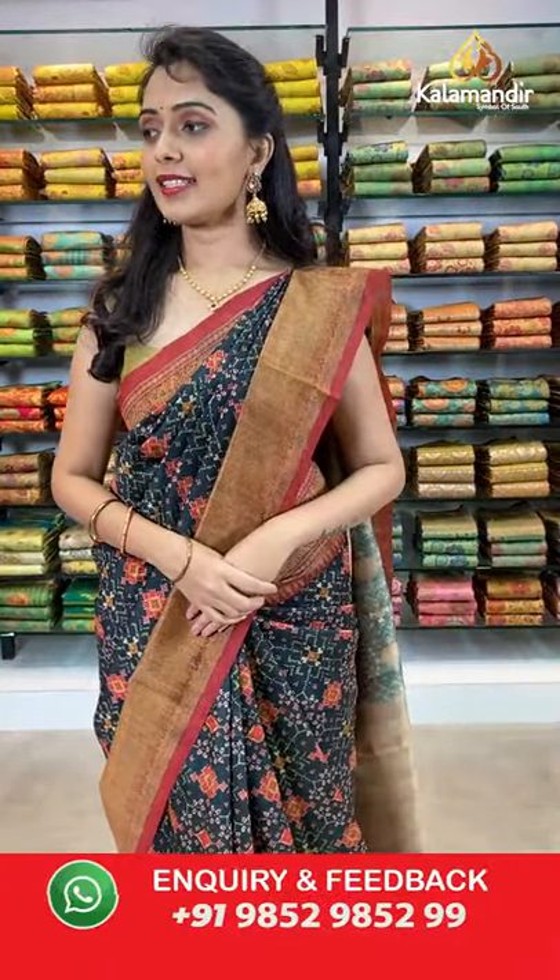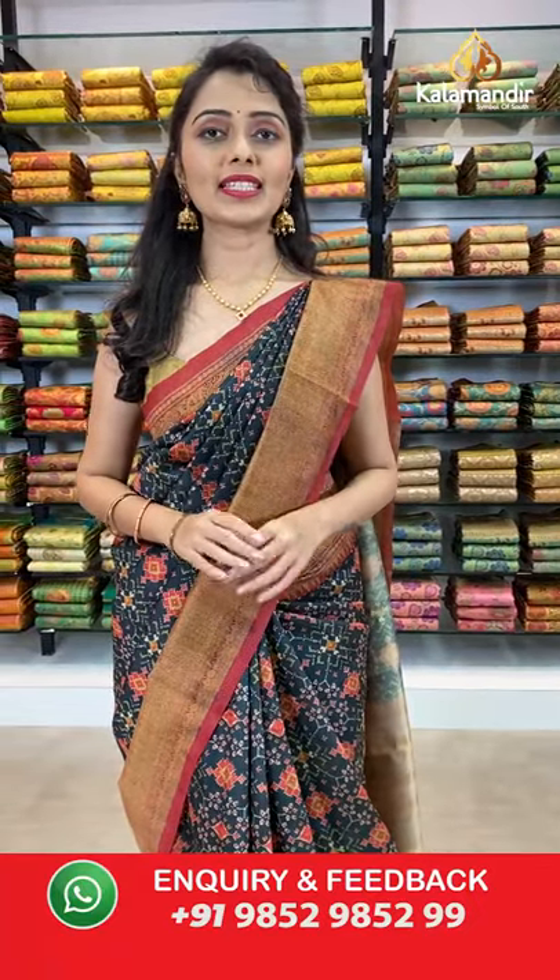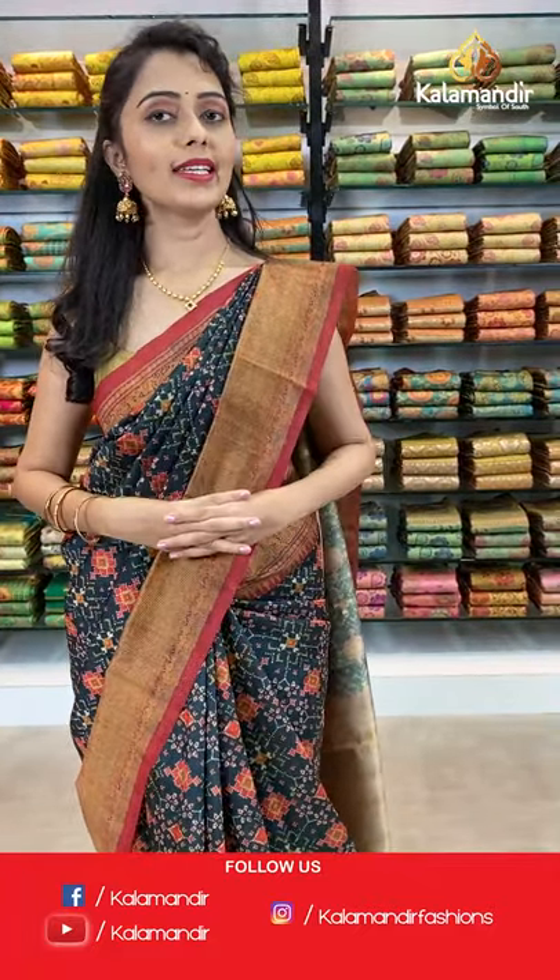Today's collection is the beautiful tusser silk with kalamkari printed, and today's offer is weaver's pricing. You heard it right — weaver's pricing. Shipping is free all over India, just grab your favorite saree.